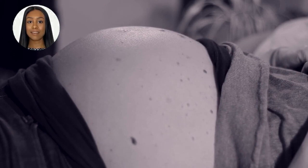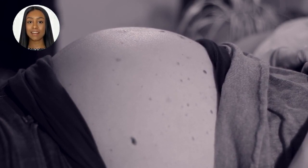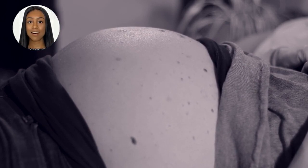Unfortunately, there's no standard weight for an 11 cm fibroid, as it can vary from person to person. The best way to determine the weight of a fibroid is through medical imaging techniques like ultrasound or MRI scans.